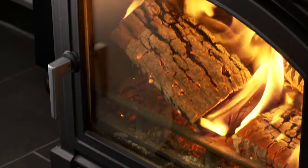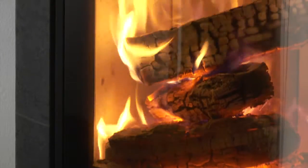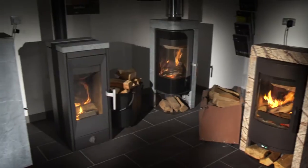All are engineered to operate at around 80% efficiency, with almost all smoke particles heated and destroyed through the ingenious regulation and direction of airflow through the stove.